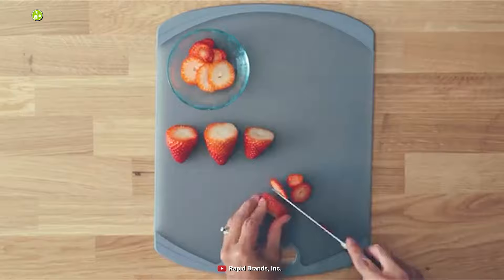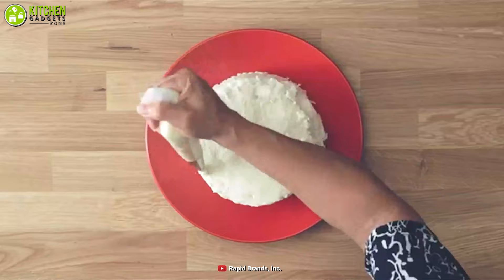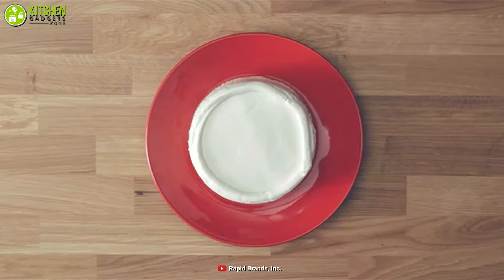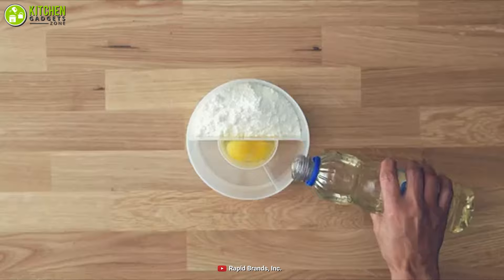This BPA-free maker comes with a mini mold to cut your favorite brownies into bite-sized pieces effortlessly. You can reuse it up to five years, plus it's also microwave and dishwasher safe. Enjoy hassle-free baking with the Betty Crocker Rapid Cake Maker — just put your brownie mix in the brownie pan and let the microwave do all the work.